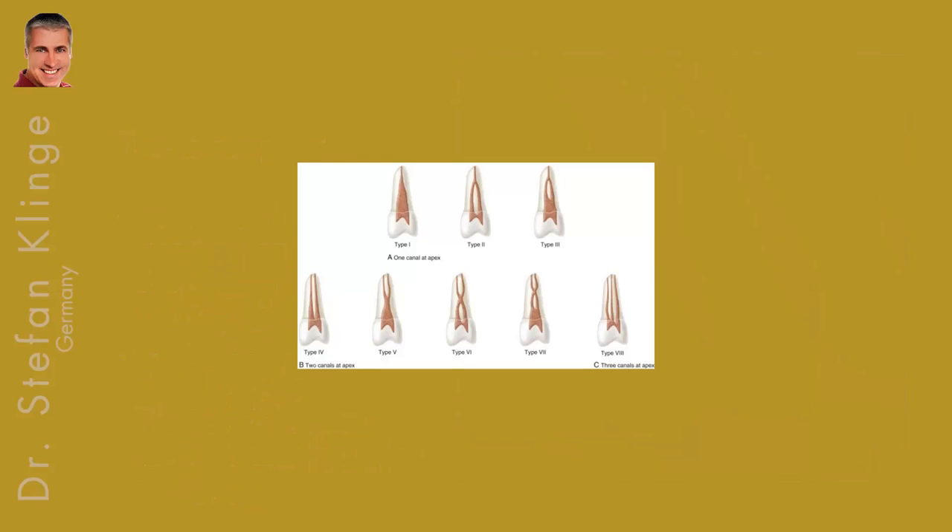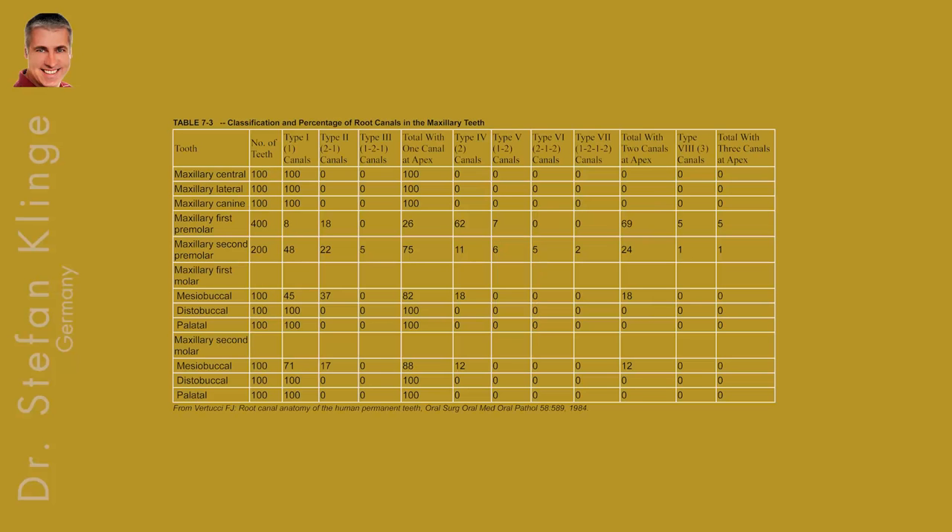As you certainly know, Vertucci divided teeth into eight different categories. In this case the tooth certainly represents category eight, which is a premolar with three independent roots. The incidence is about 0.5% according to Vertucci, as you can see in the chart.